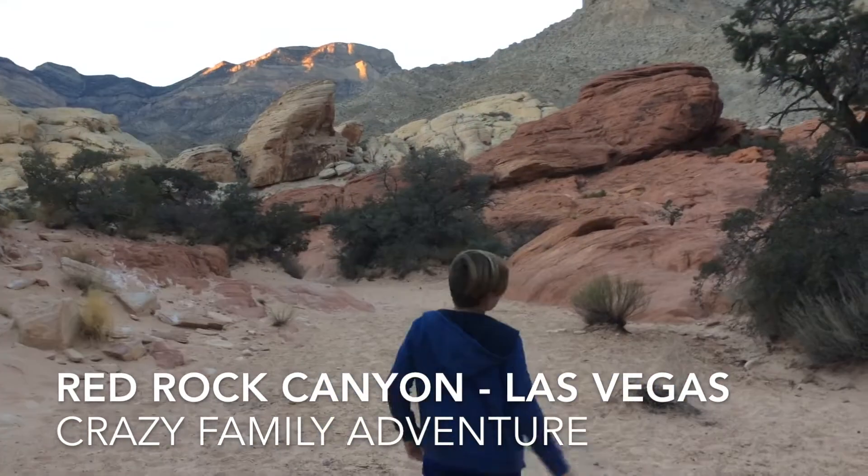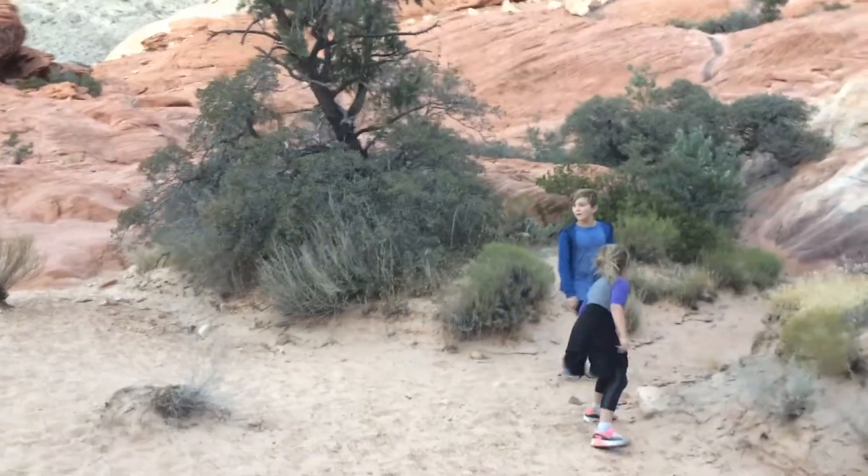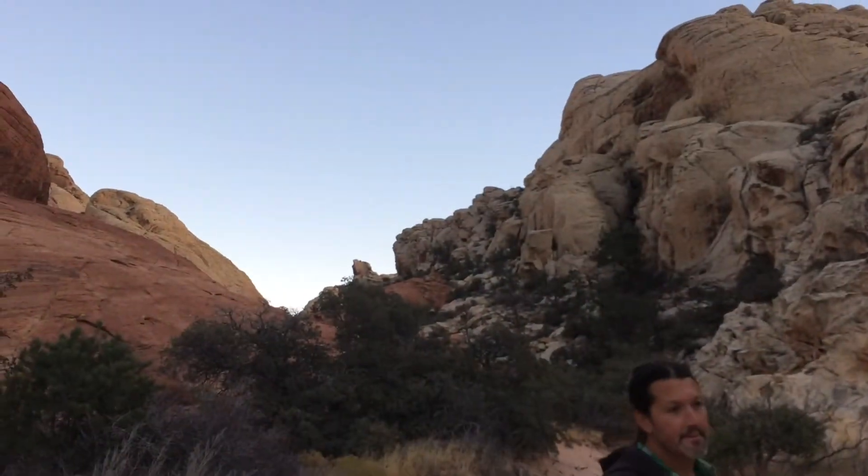We are at Red Rock Canyon in Las Vegas, here we are. It is a rock scrambling trail — we just got done scrambling up that mountain there. What do you think about that? Yeah, it was fun. Yeah, it's cool doing the rock scrambling. We had a good time.